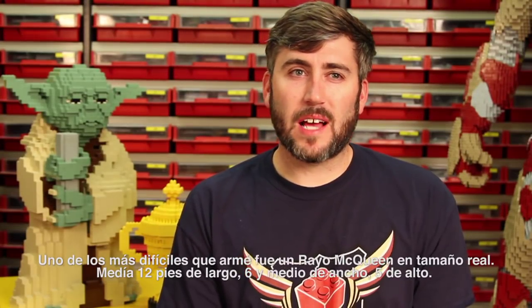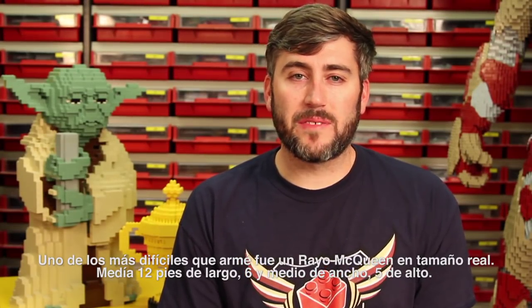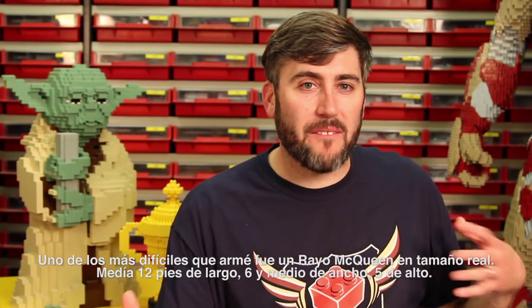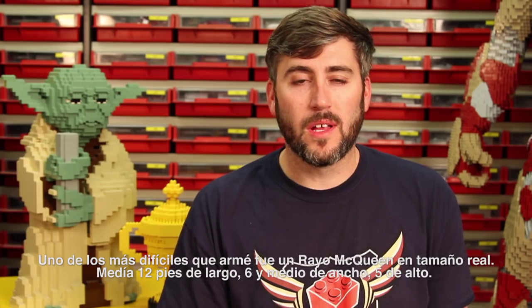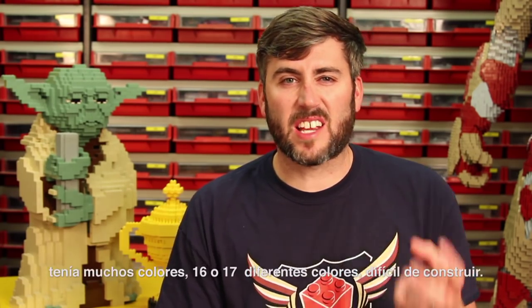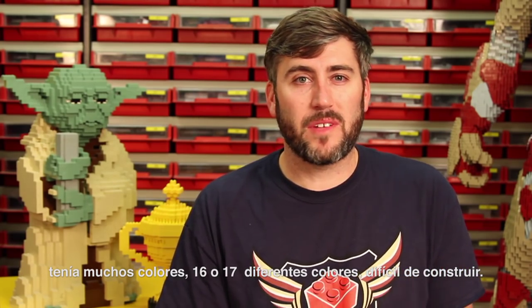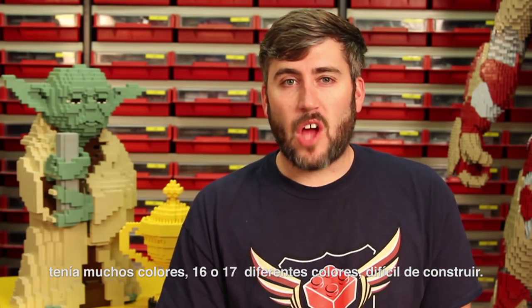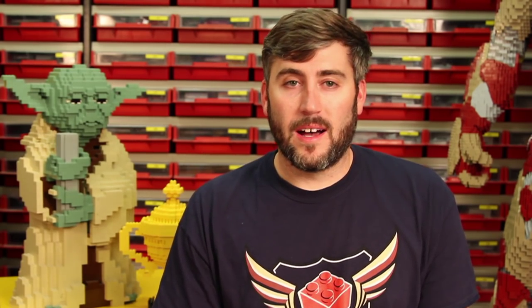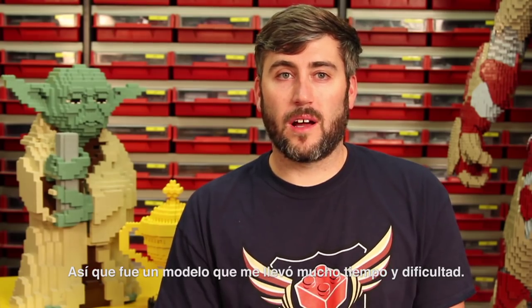One of the most difficult models I've ever worked on was a life-sized Lightning McQueen. It was about 12 feet long, about six and a half feet wide, about five feet tall. That model was very difficult to build — there were something like 16 or 17 different colors in it, it was hard to work around, and it was about 2,000 hours to build. A pretty time-consuming, hard-to-build model.